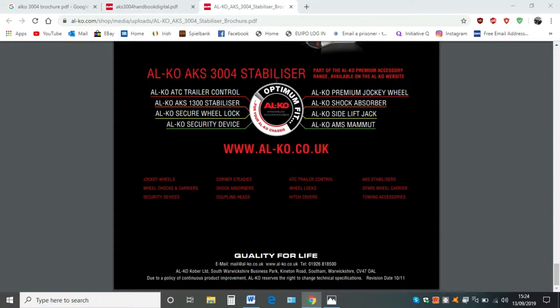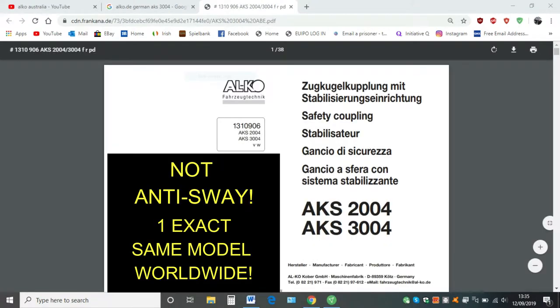Now you go to the next one, which has a German address. This is the original manual for the Alcoa 2004/3004 coupling and it says on there 'safety coupling.' Does it say anti-sway? No it does not. And if you look at the bottom it's got the Alcoa Colba head office address. You can clearly see that in the picture.